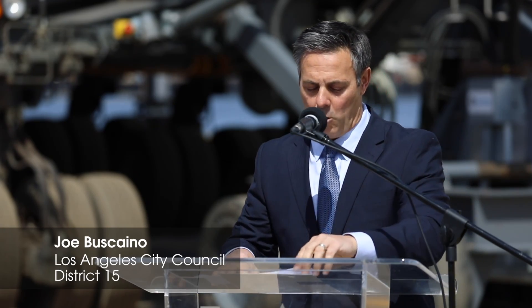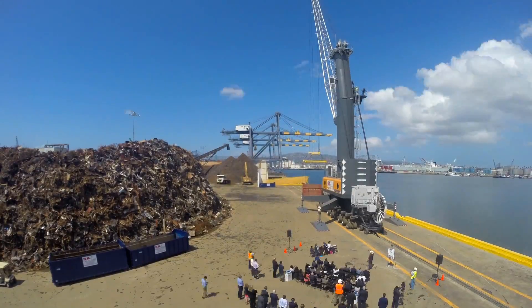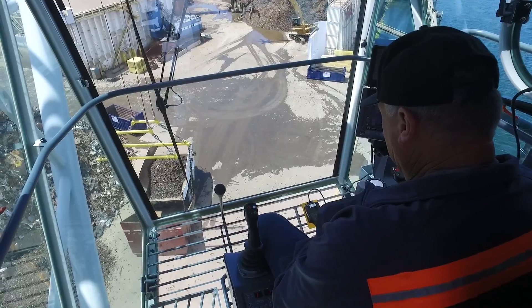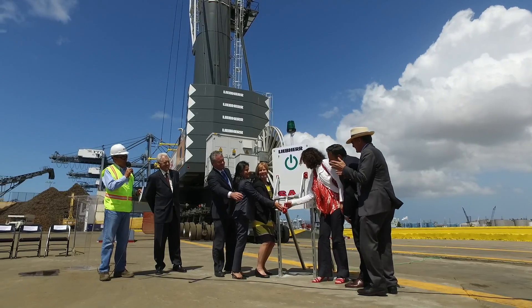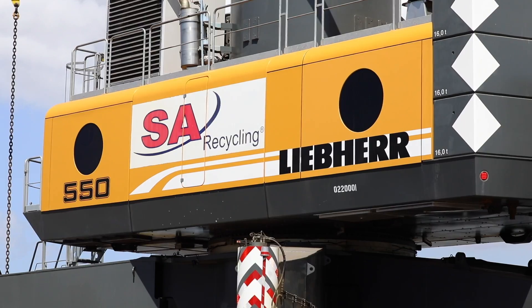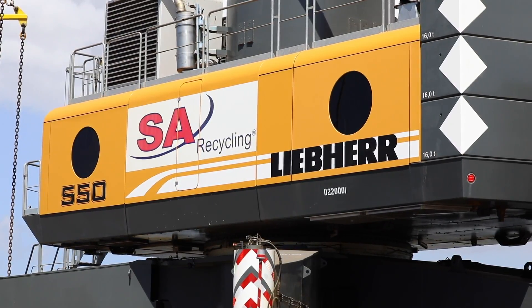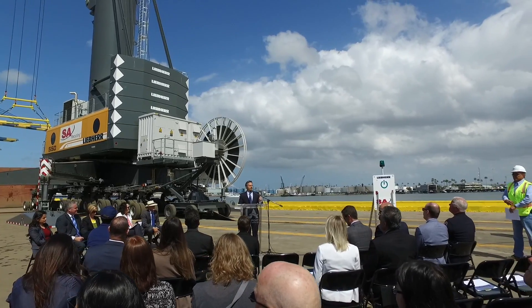We're here today to unveil a new electric mobile crane here at the Port of Los Angeles. This is exactly what we need here in our port complex — doing everything we can to move our goods but also do so in a green way. Investments like this get us one step closer to becoming a zero emissions port and keep us the world leader for clean port technology.